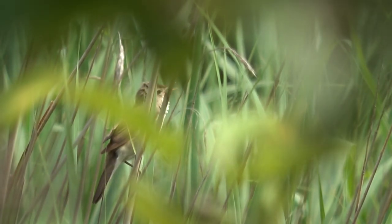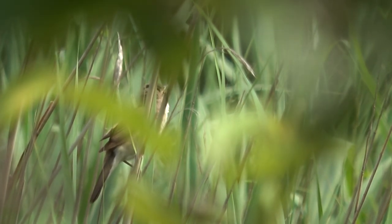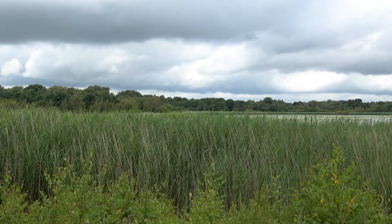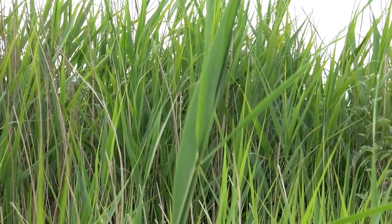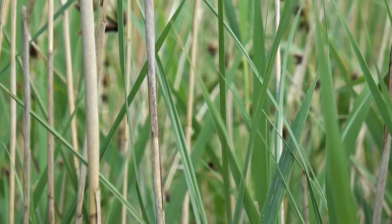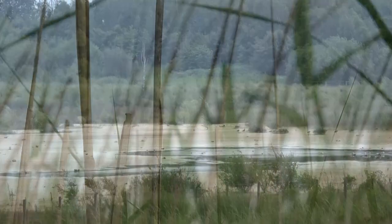These noisy birds have flown all the way from the Sahara Desert to spend their summer breeding in the UK. As the reeds die, they accumulate on the ground, gradually drying out the Flash. This is the first stage of succession to dry land, and about a hundred metres away, in another Flash known as Ashton's, the full effect of the next stage of succession can be seen.